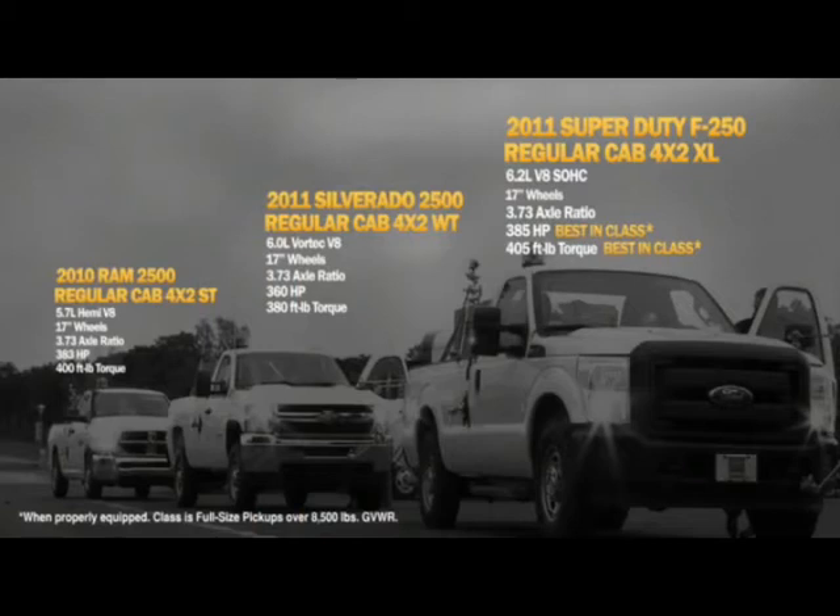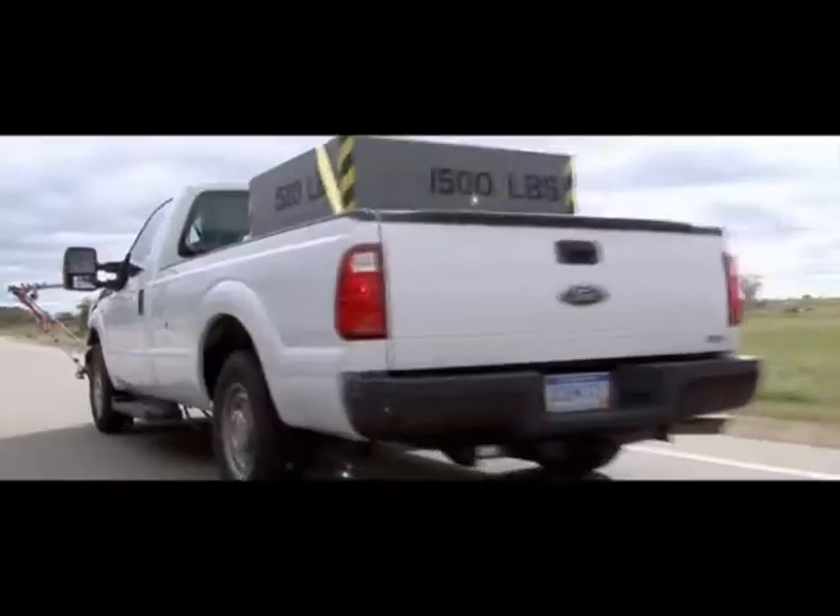All three competitors have 17-inch wheels, all in truck trim levels with an 8-foot cargo box. This test is for the fuel efficiency of the gasoline powertrains, loaded to 1,500 pounds of payload each.